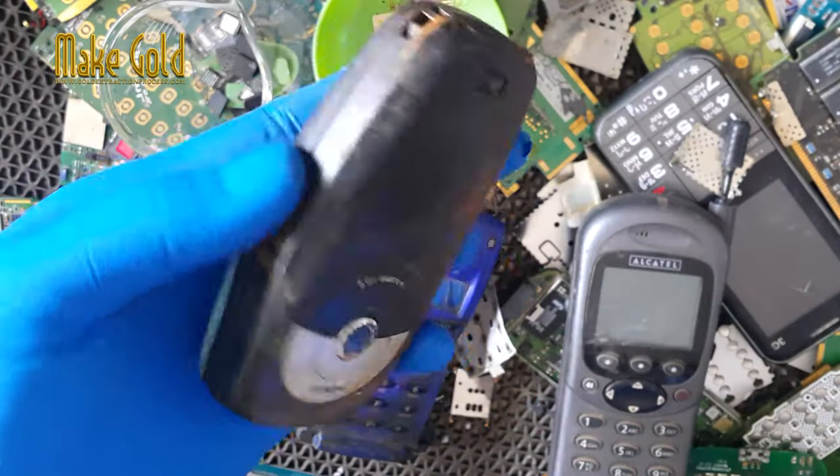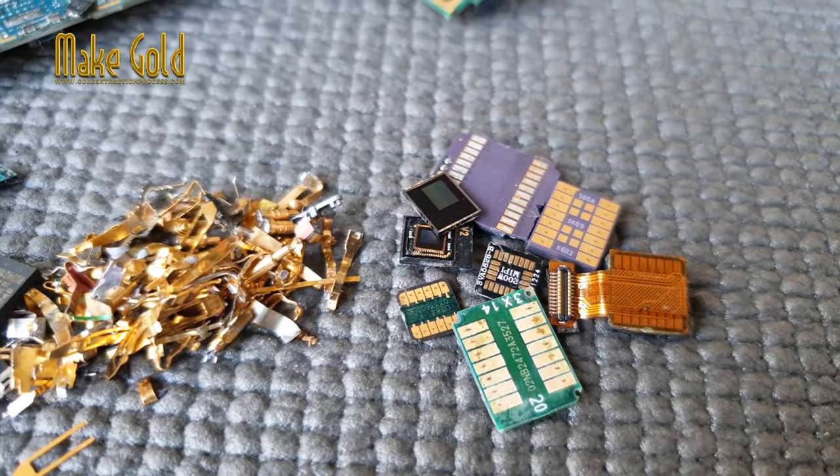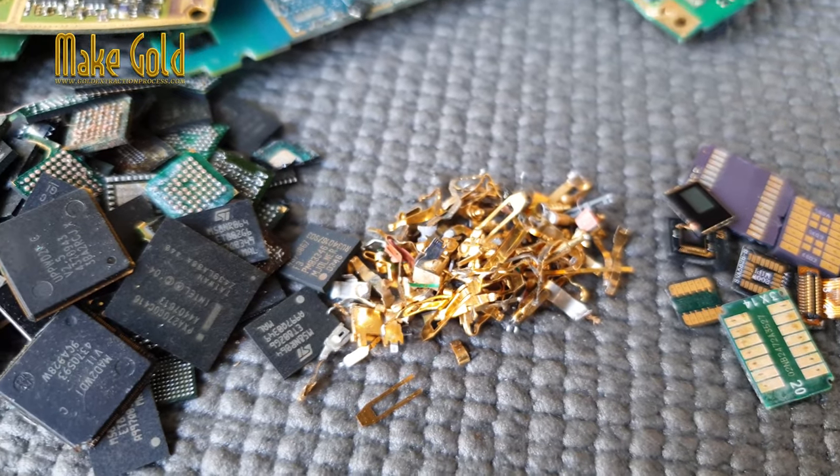Can you get gold from old phones? Yes, it is possible to extract gold from old cell phones and other electronic devices that contain small amounts of gold.